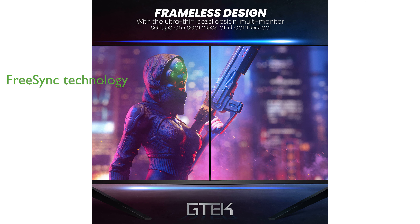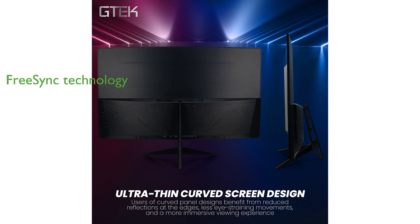this gaming monitor reduces lag and motion blur, delivering a stutter-free and tear-free gaming experience in first-person shooters and real-time strategy games.